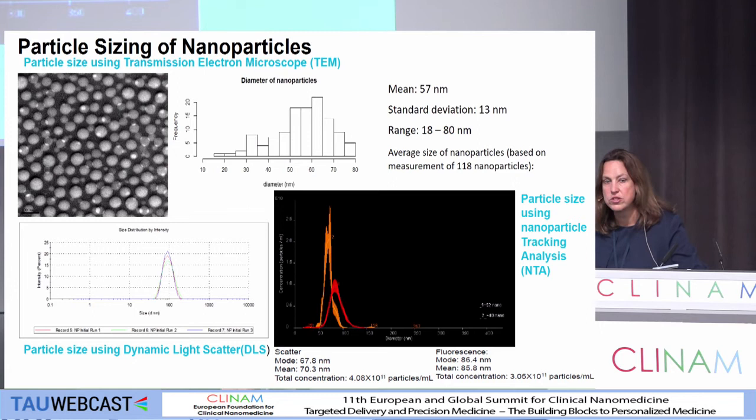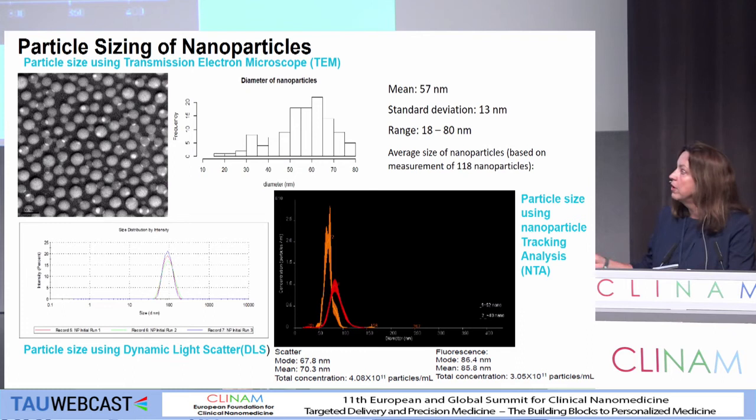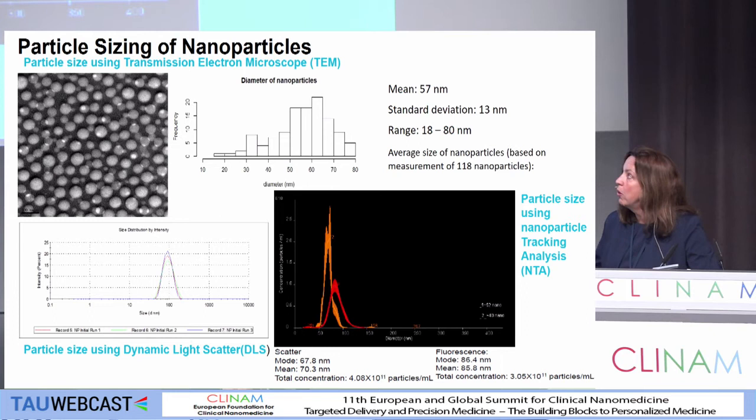We've mentioned particle sizing of nanoparticles. What everybody was using or a lot of us were using was DLS. We have three batches that we couldn't separate — it's very much a bulk technique — but nanoparticle tracking analysis allowed us to separate those. And then obviously we need an orthogonal technique, so we're looking at microscopy. It's just really a word of caution that we really understand what we're measuring and why from a sizing perspective.